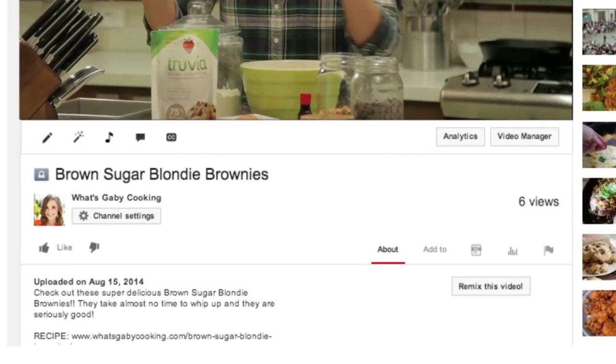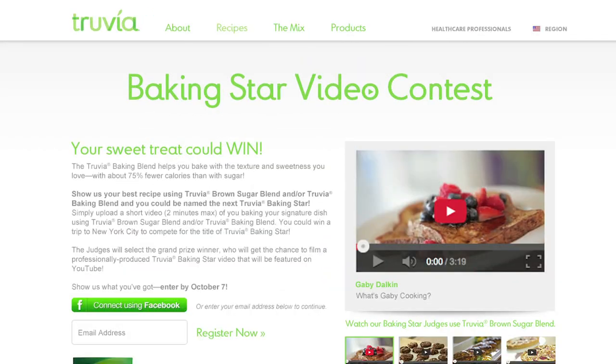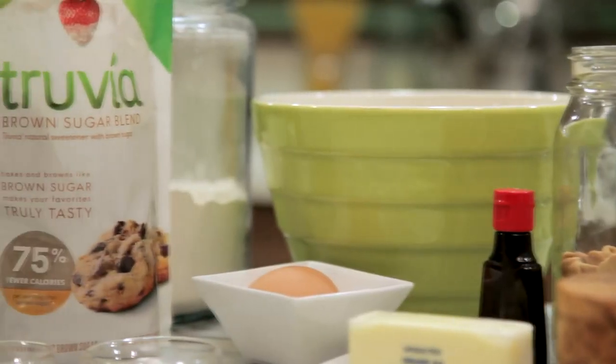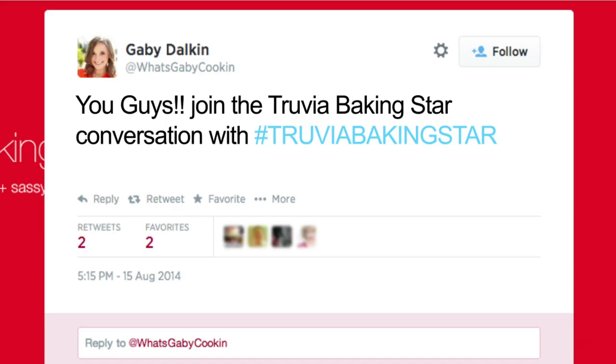Essentially, all it takes is a simple video submission through the TruviaBakingStar.com website that shows you highlighting your baking talent with a recipe either using Truvia Baking Blend or Truvia Brown Sugar Blend. You can also join the conversation using the hashtag TruviaBakingStar.